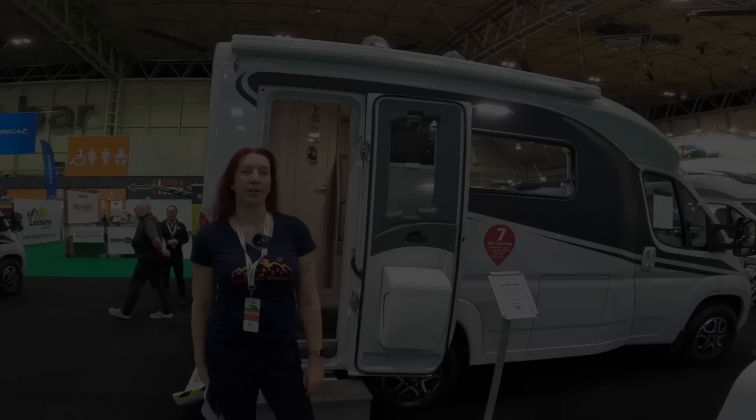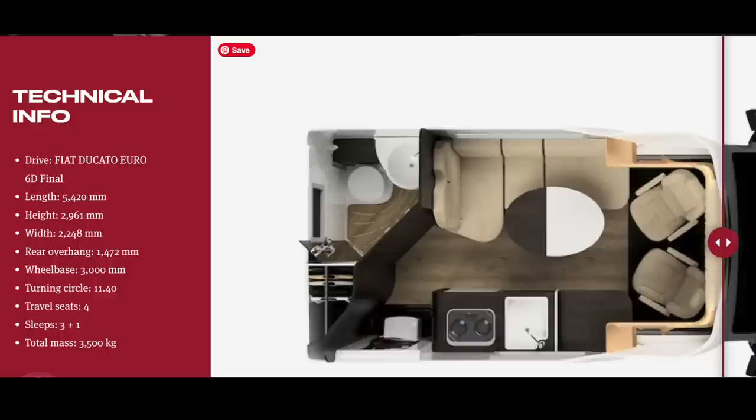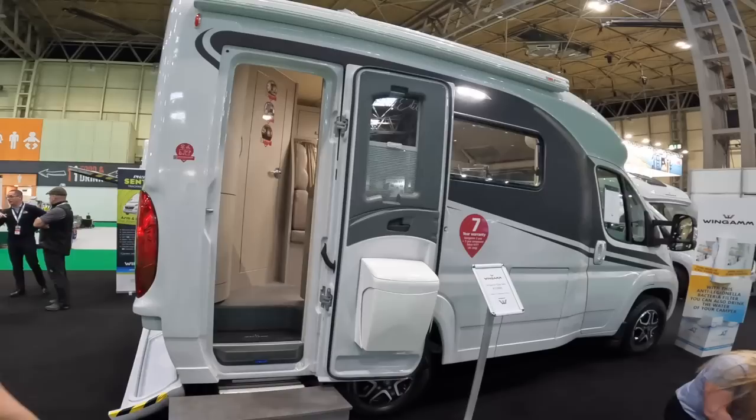You asked for a motorhome under six metres and I've delivered with a 5.4-metre one — possibly the smallest motorhome I've ever seen. It's on a Fiat Ducato chassis, 5.4 metres long, a height of just 2.9 metres, with four travelling seats and sleeps three plus one — though I think that's three in the main bed and one on the sofa. I don't know what the payload is because they're not clear on the MRO, so make sure you check that. The first thing outside is a really cool garage — I've not seen anything like that before.